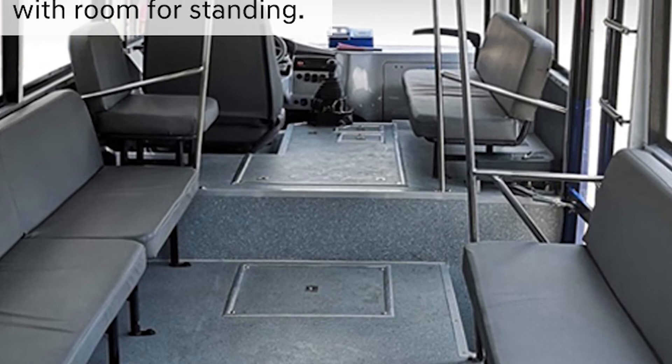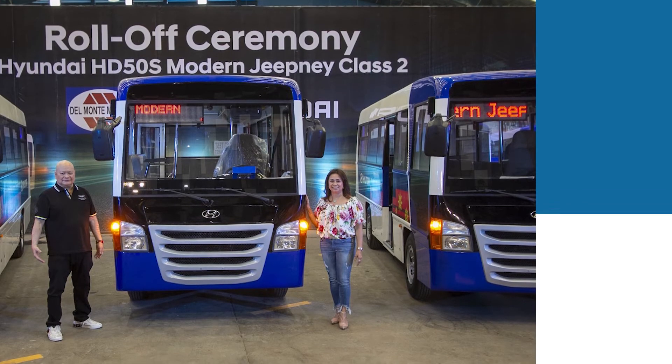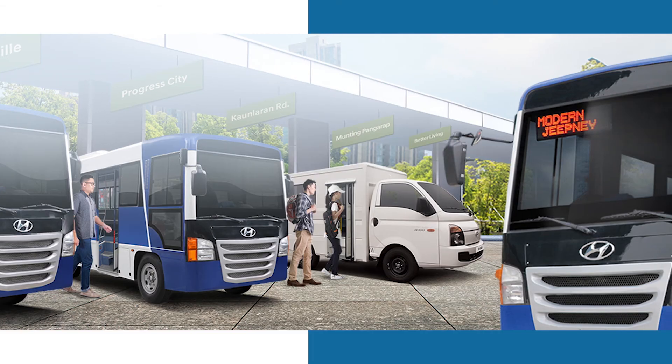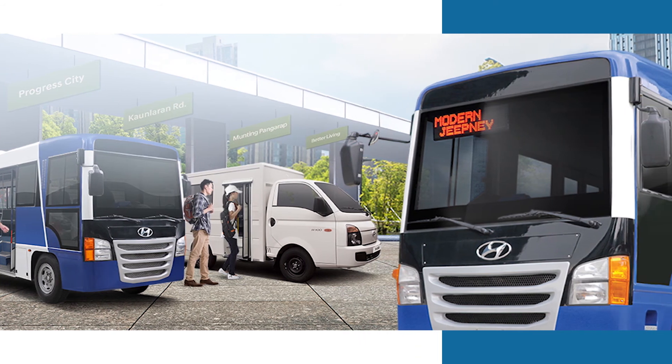It can accommodate 22 seated passengers as well as up to 10 standing commuters. Since their launch last year, Harry has been receiving numerous orders for the modern jeepney shuttles, not just from the country's major transport groups, but also from private companies and LGUs.